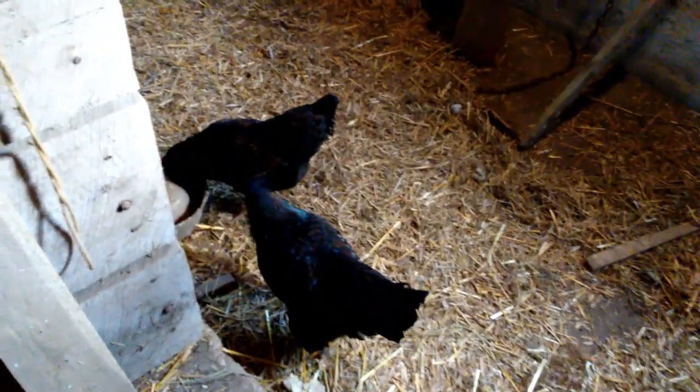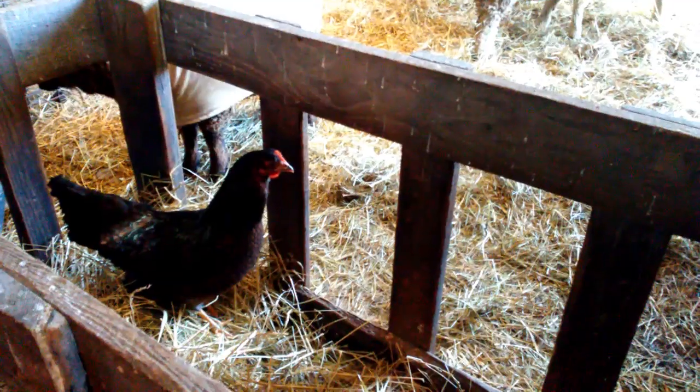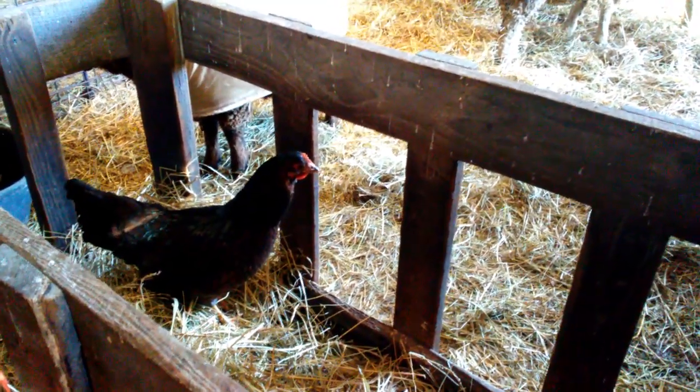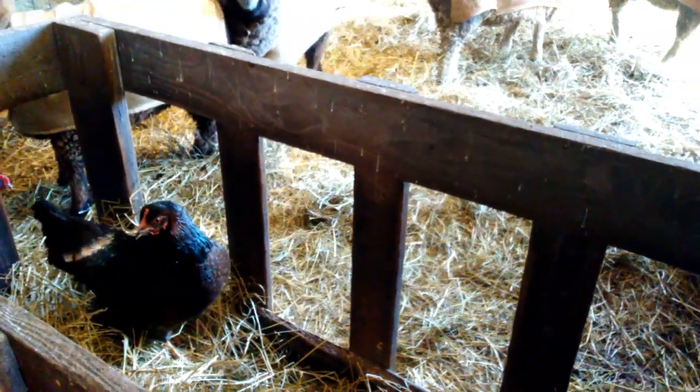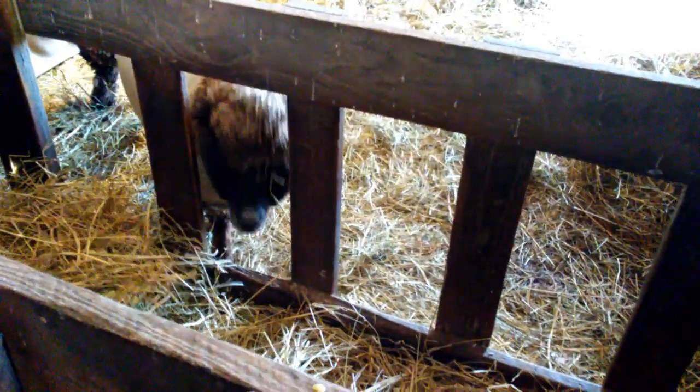There's no water in there, silly girls — let's go around and get you some fresh. I only have two hens and they're just starting to lay, just starting to get eggs from them.